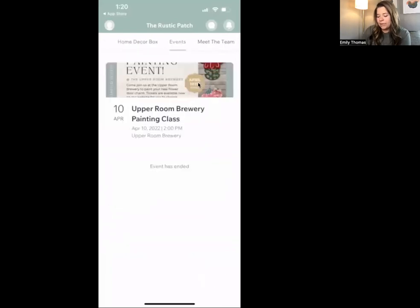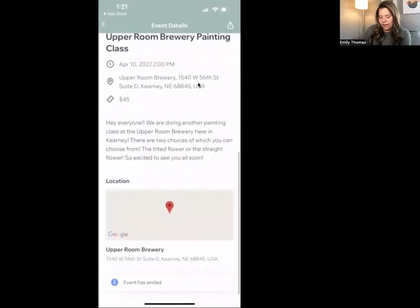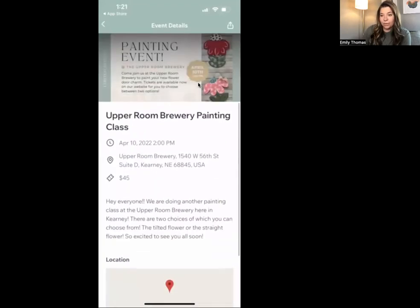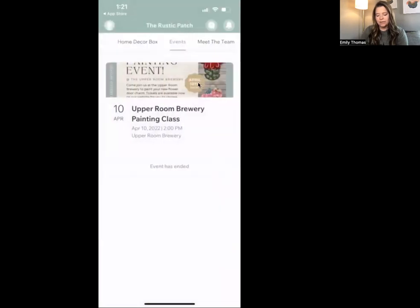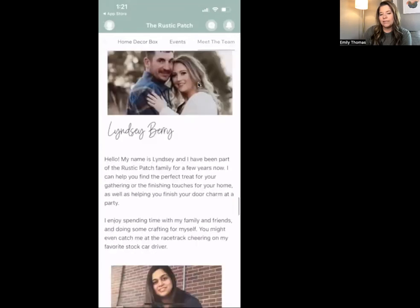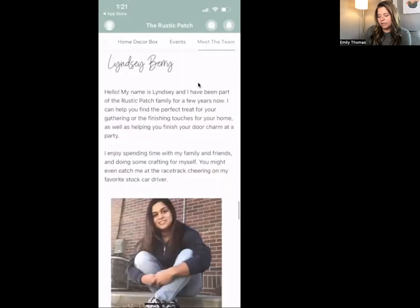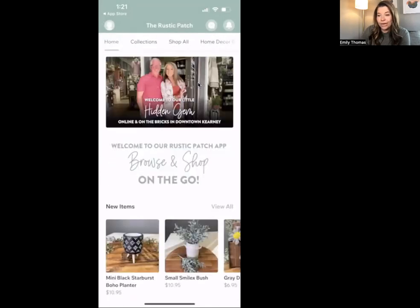Next up is the events tab. We don't have any upcoming events right now, but here you'd be able to purchase tickets for events. And then we have the meet the team page, where she has all of her team listed with a little bio about each of them — just gives a bit more of a personal touch. Pretty cool stuff.